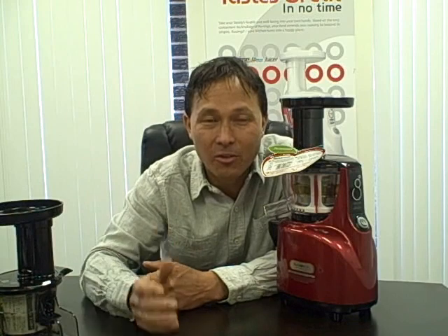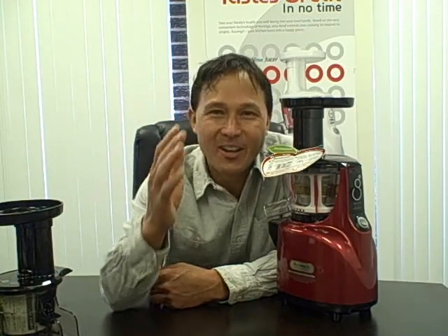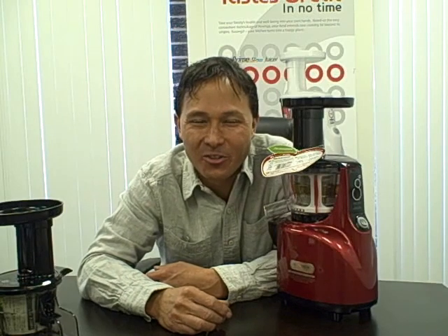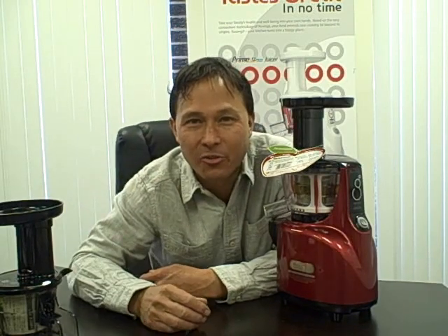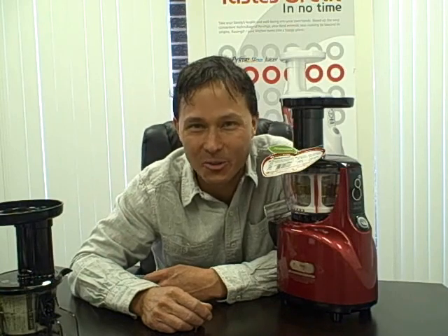Hopefully you guys enjoyed this episode learning more about Covings here in Chicago. Once again, my name is John Kohler with discountjuicers.com. Be sure to visit discountjuicers.com/YouTube for special promotional offers for our YouTube visitors.